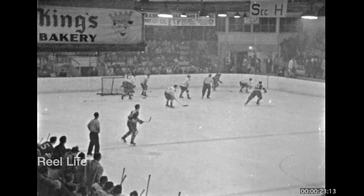Hello everyone, welcome back to Real Life. I hope you're having a great day. It's always a pleasure to share a new episode with you. Today we're taking in a hockey game at Vernon's Civic Arena around 1961.